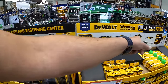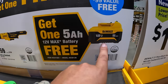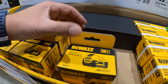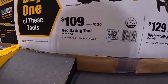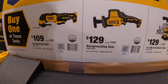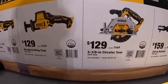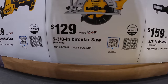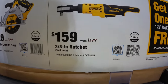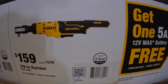They do have more of the 12 volt extreme over here. If you get any of these tools, you get the same deal — a free 5 amp hour battery, separately cased. $109, was $129, for their oscillating tool. $129, was $149, for their single-hand reciprocating saw. $129, was $149, for their 5-3/8 inch circular saw. And $159, was $179, for their 3/8-inch ratchet — and you get the free battery with that.